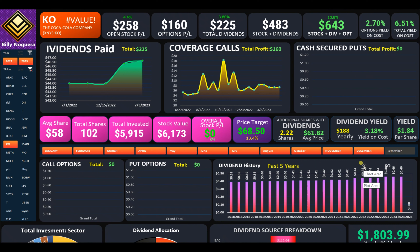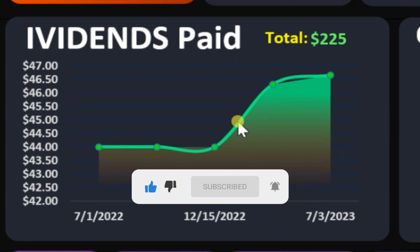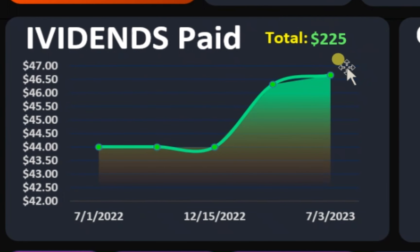Now, to get to the point, I was able to get an extra 2.7% yield on Coca-Cola by using options. And here it is. So far, I have gotten $225 in Coca-Cola dividends.